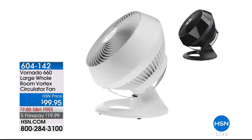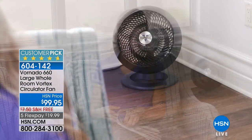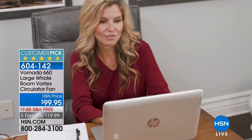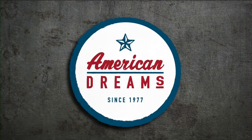Coming up: the Vornado 660 large whole-room vortex circulator. To call it a fan is an insult. With this one purchase you'll be able to turn down the AC in these brutal summer months. It circulates the air throughout the whole room — not just blowing in one direction. If it's cool air you want circulated, it's got you covered. In wintertime you want warm air circulated — same thing. Year-round solution. Today $99.95, less than $20 on a credit card, free shipping. Item 604-142.